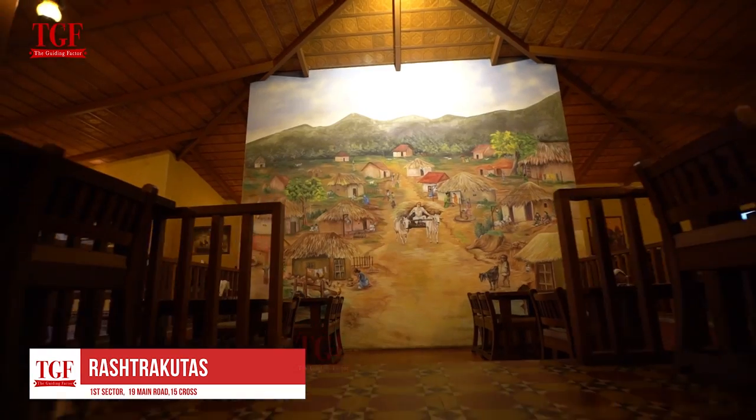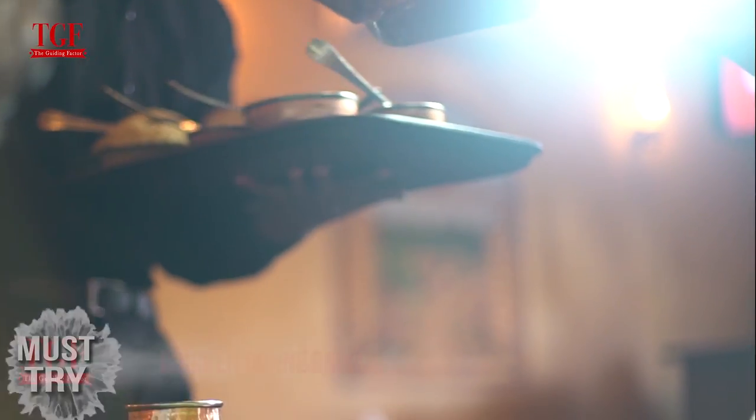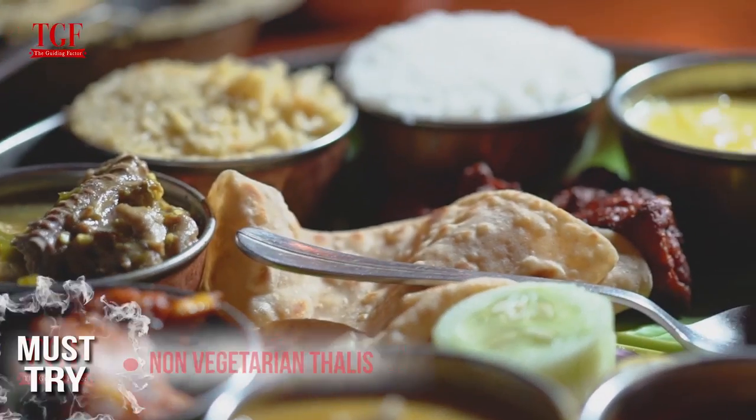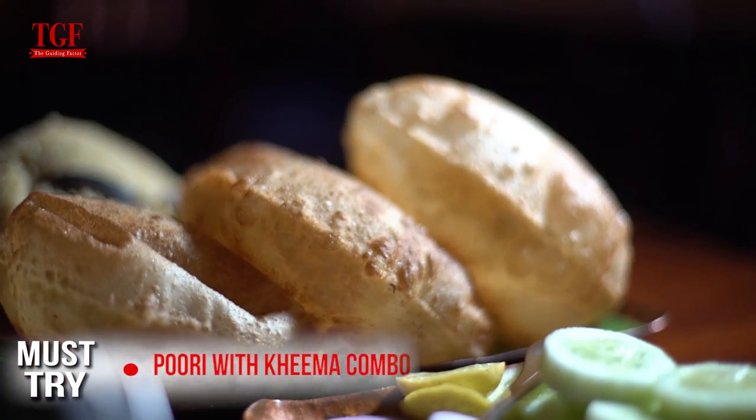Rashtrakutas is a nati-style restaurant located at HSR. This place gives a very traditional vibe with its Chettinad floors and murals. It is famous for its chicken Donne Biryani and non-vegetarian thalis. Other must-tries are the Kaakyaa Nado Chicken and Puri with Kheema Combo.